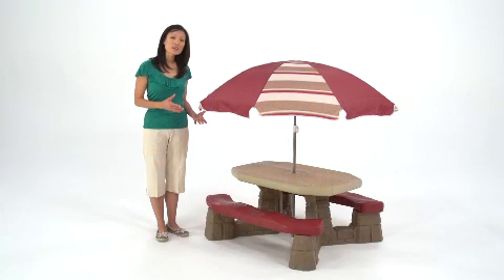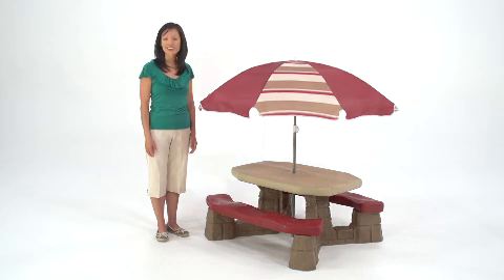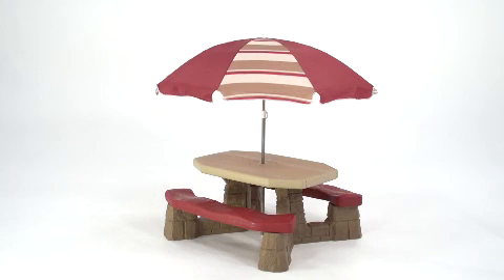The kiddos want their own play table and you want your backyard to look nice. Everybody wins with the naturally playful picnic table from Step 2. The base is textured to look like stone and the benches and tabletop are in modern, neutral shades that won't detract from your outdoor decor.